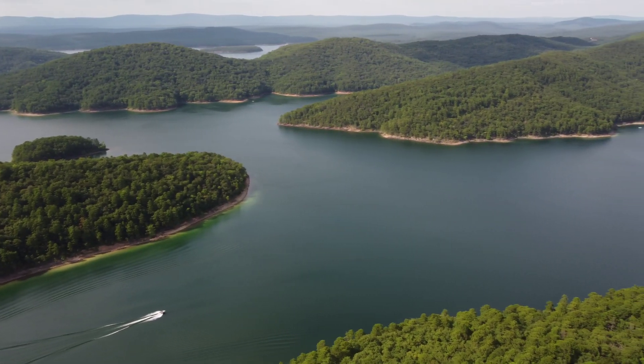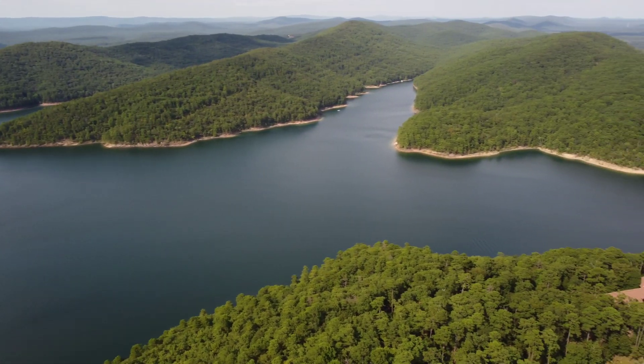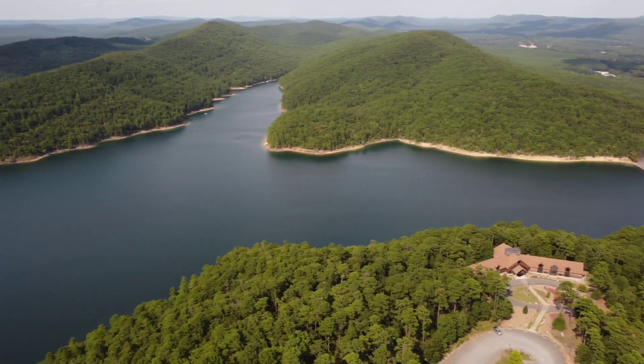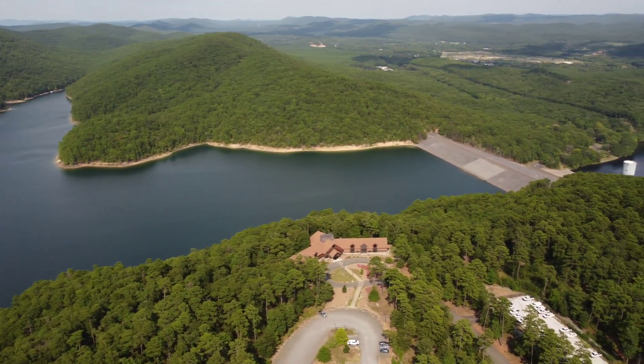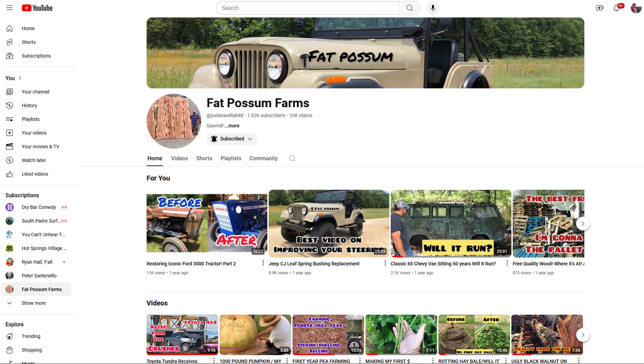Thanks for joining us again on Hot Springs Village Inside Out. This is obviously a much shorter show, but we wanted to welcome you back and remind you to visit our friends and partners, the folks at Fat Possum Farms. This is little Blakely, the trailhead and the Blakely Mountain we were just looking at. But Joe has some great shows — you'll really enjoy them.